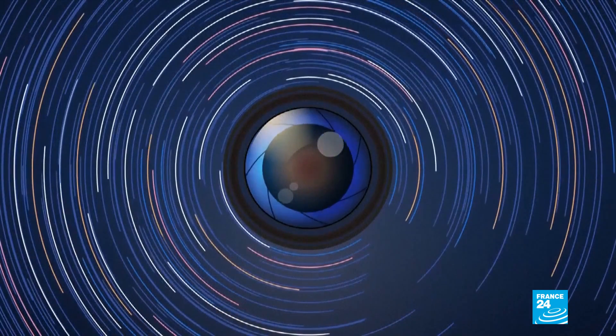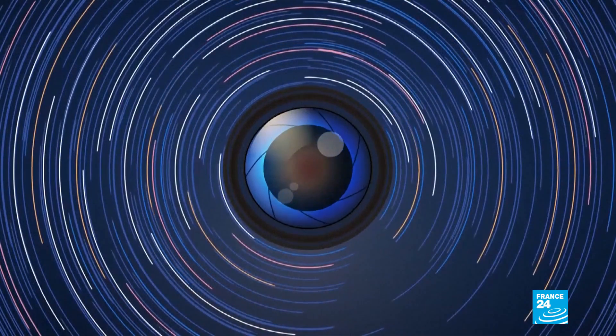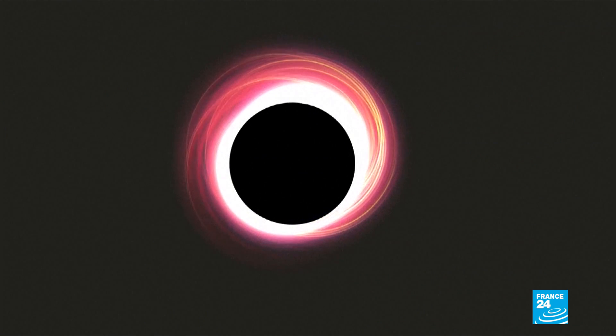Beyond it, nothing can escape. The event horizon of a black hole is this surface, this mathematical surface which absorbs everything, even light. And so you cannot possibly observe an event horizon, but you can convince yourself that there is an event horizon, because if you shine light near the event horizon, then some of the light will be engulfed, absorbed by the event horizon, and you will not see it.